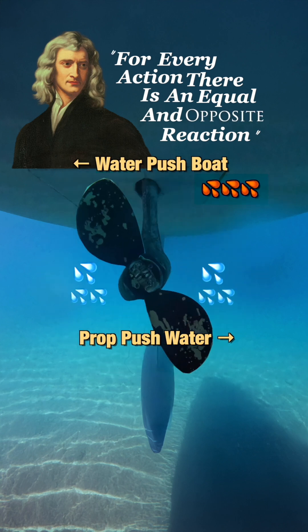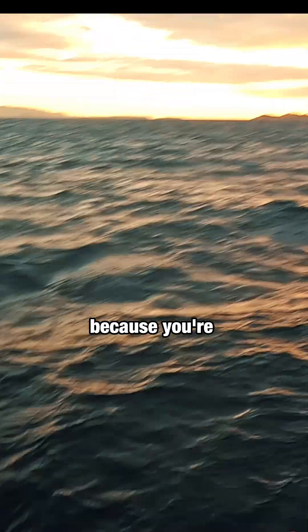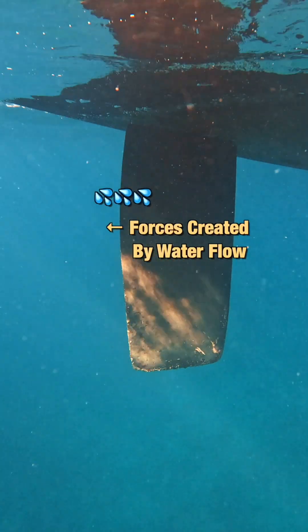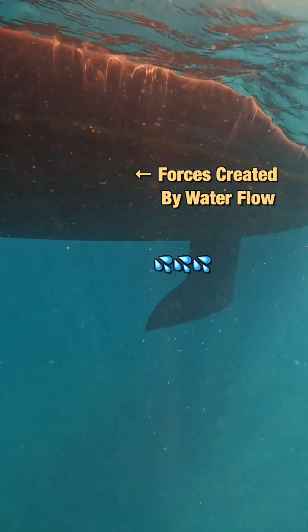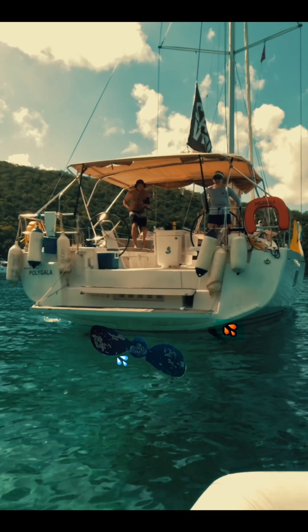The more water you push, the more it will push you back. Usually you don't feel this sideway push because you're moving over the water. And the forces acting on the rudder, keel and hull are far more significant than that little sideway push created by the propellers.